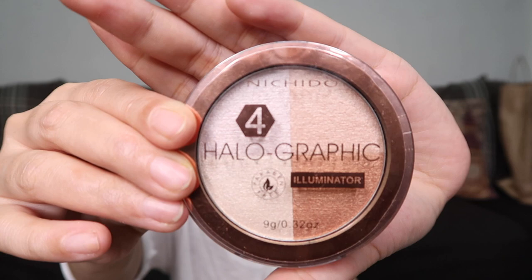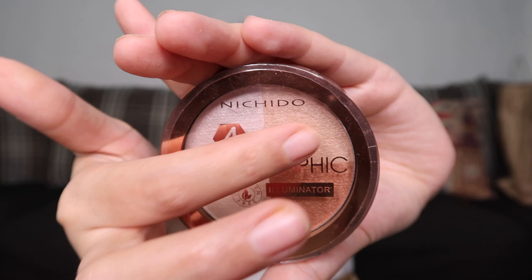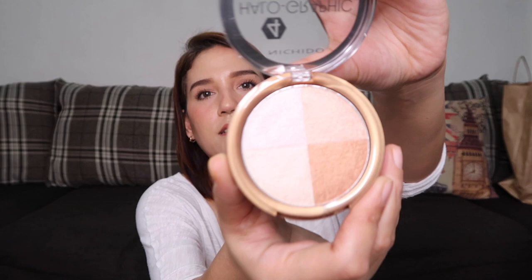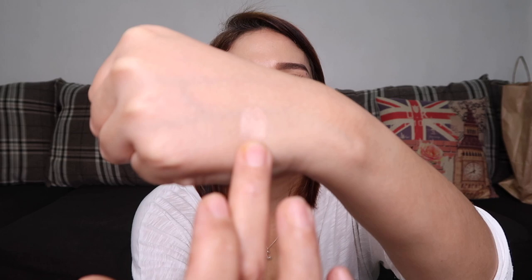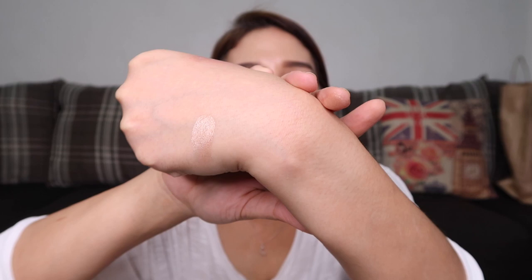Next is the Nichilo Holographic Illuminator. This costs 368 pesos and has 4 shades. The swatches look gorgeous — so shimmery and beautiful!